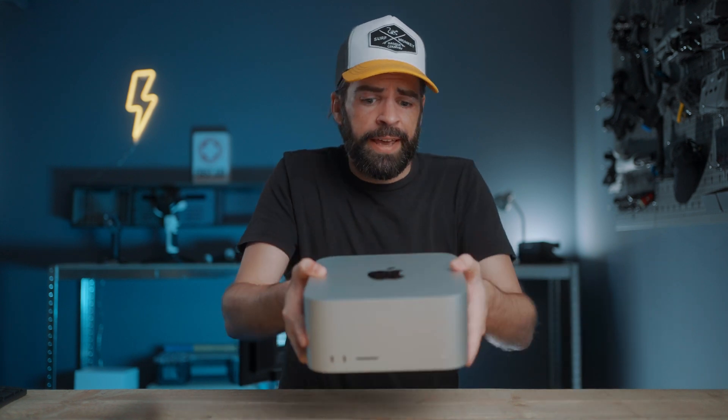Here it is — my new base model Mac Studio M1 Max. Look at it, all that power in this tiny little box. A box that some people say looks sexy, some people say it looks cute. But anyway, that's not what I want to talk about. I want to talk about what it feels like to use the Mac Studio for video editing in DaVinci Resolve 18.